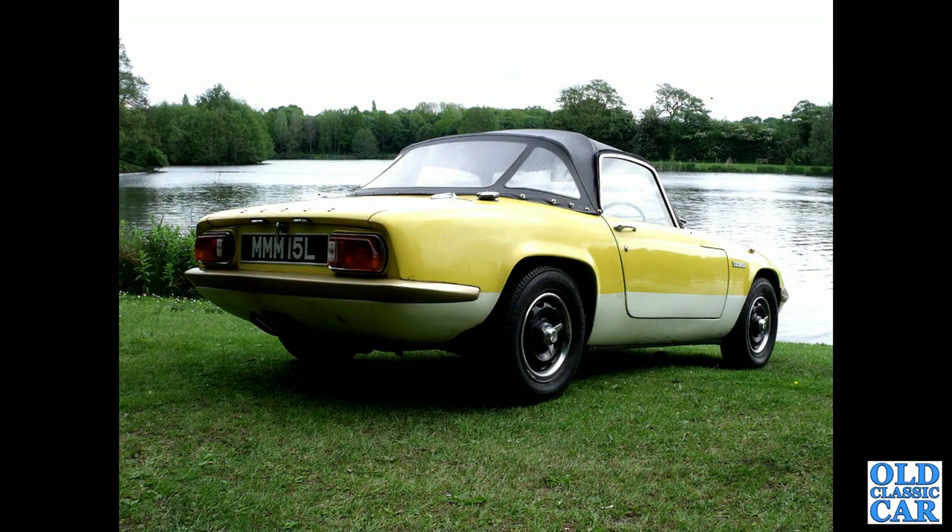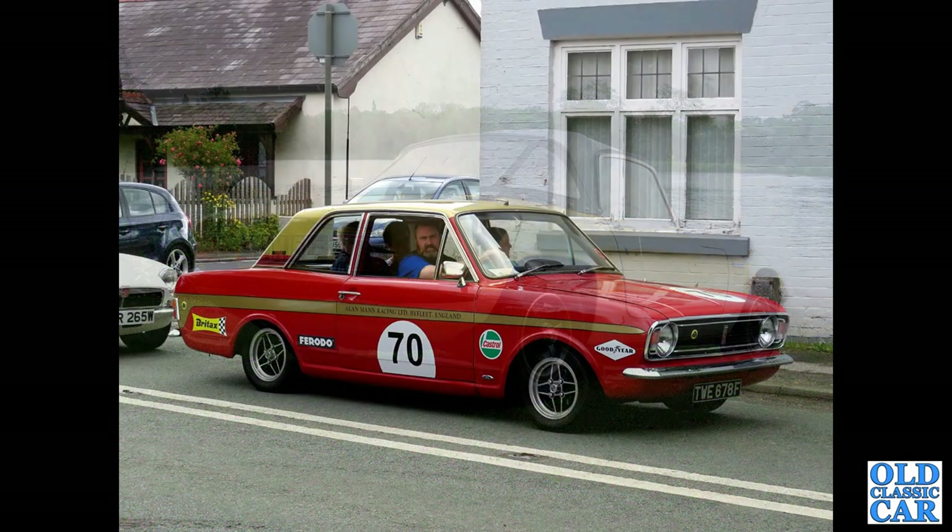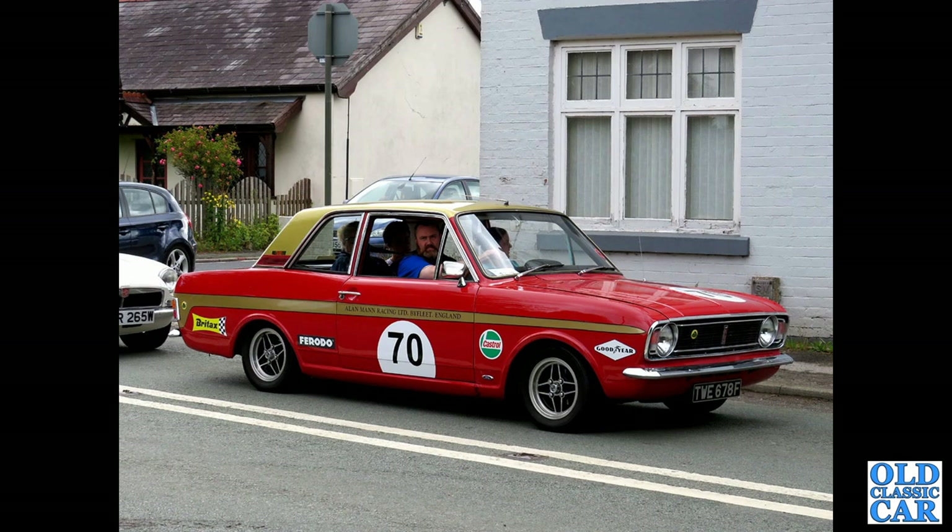An EL-reg Lotus Elan, so about 1972 or early 1973. Another Cortina Lotus Mark 2, this one from 1967, in the colours of Alan Mann Racing Limited of Byfleet, England, with an MGB V8 behind it.